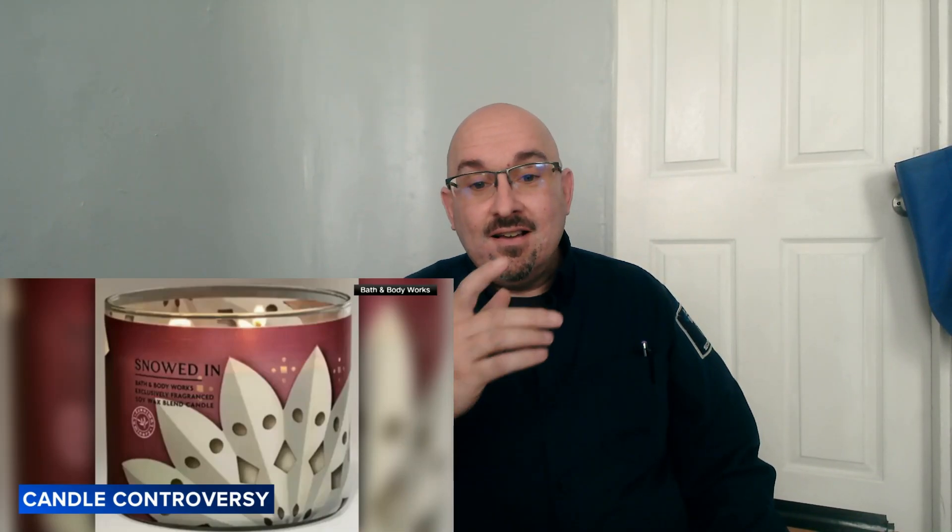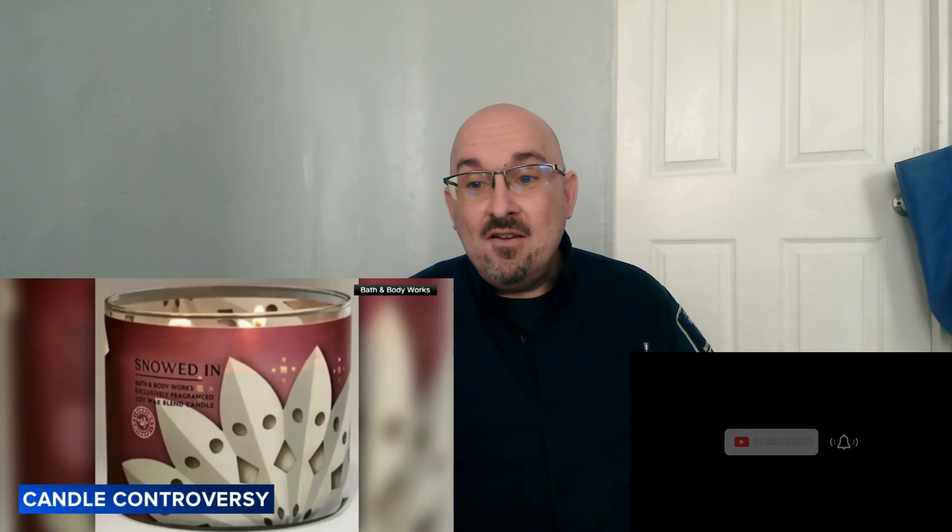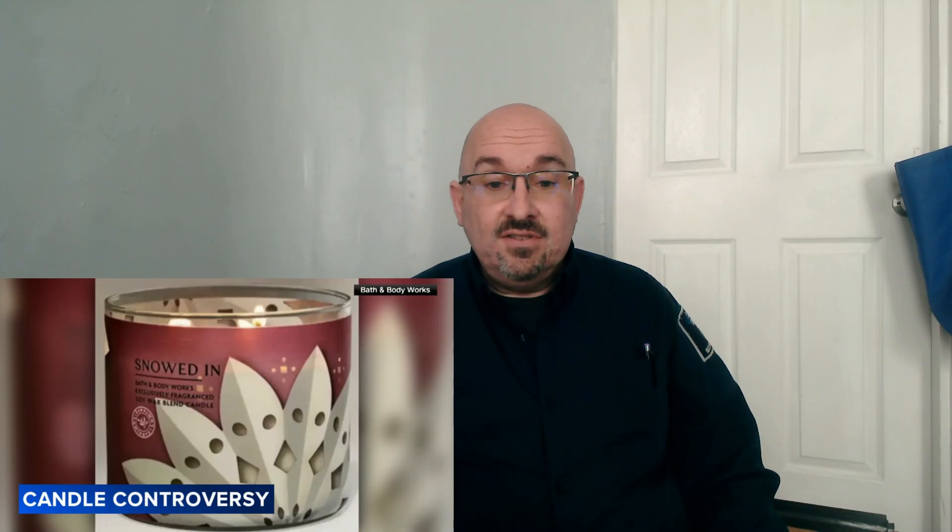If you're a subscriber, hit that bell and select all to be notified when new videos are uploaded. If you're new to the channel, subscribe, leave a like, leave a comment — all is welcome. Leaving a like helps the channel. I'll see you on the next one. Remember, you never know what I'm gonna react to — and some of this, if I didn't see it for myself, I wouldn't believe it. Take care, peace.